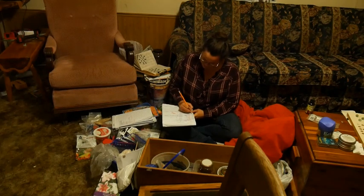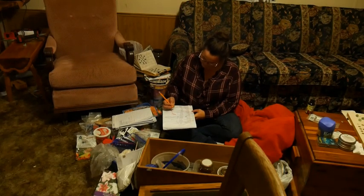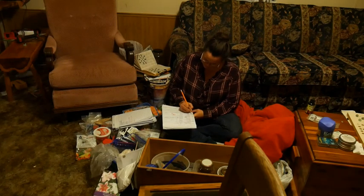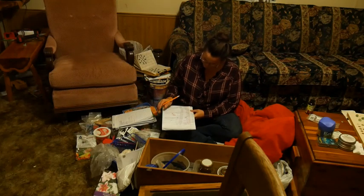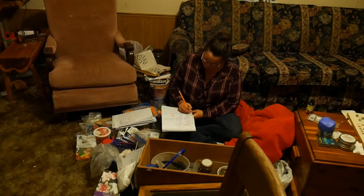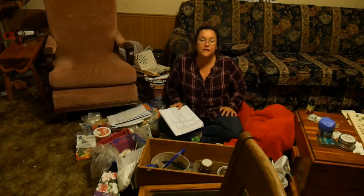I have enough lettuce, peas, and pumpkin. I need pepper seeds. I have enough radishes, spinach, zucchini, and yellow squash. So it looks like I have five gardens' worth of stuff here and still have things I want to order and grow.